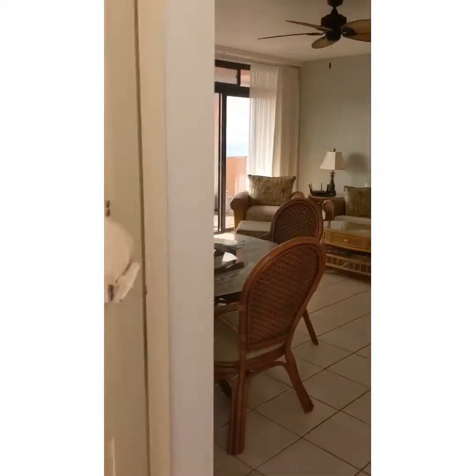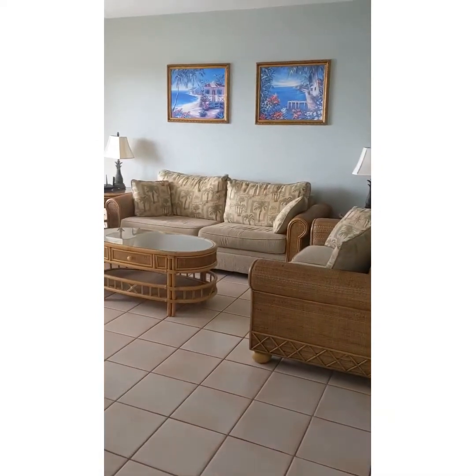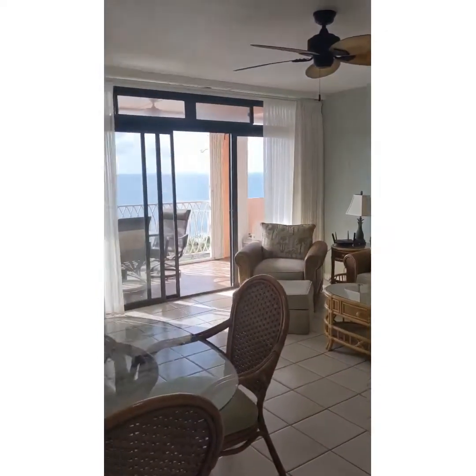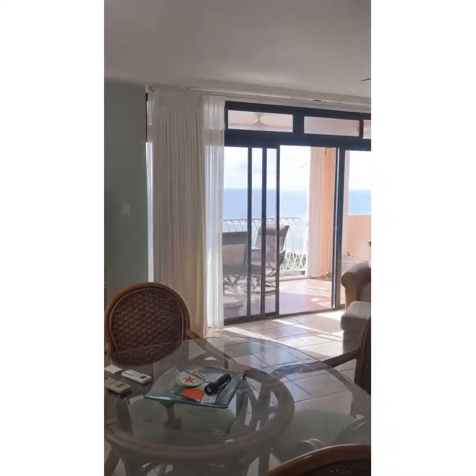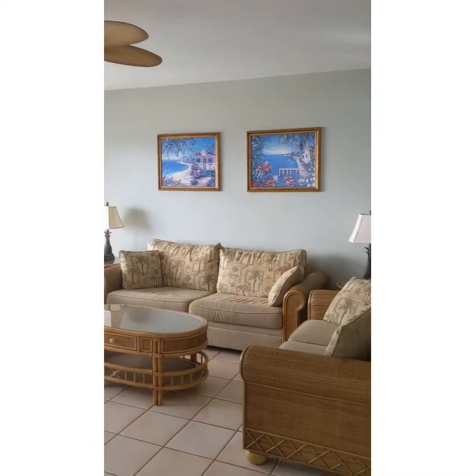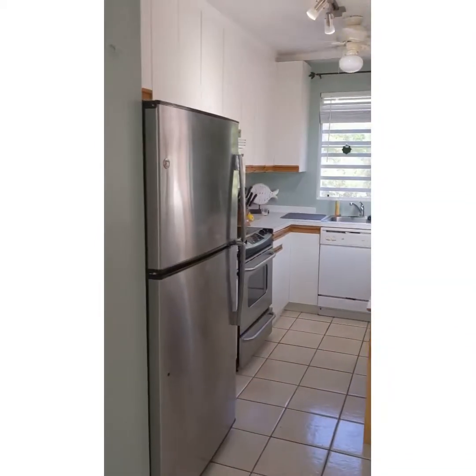This is a two-bed, two-bath condo, upper level. Go right into the living room, dining room area, as you see, to that view. We'll get you out there in a second, but you see the living room and the dining room. Off to your right is your kitchen.